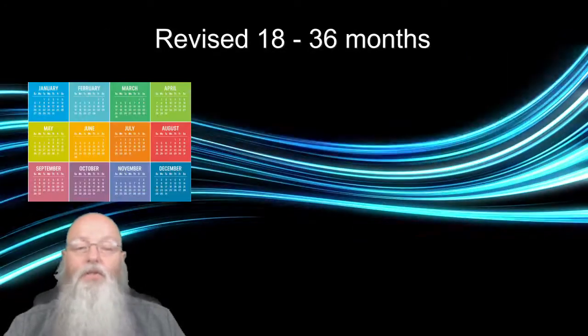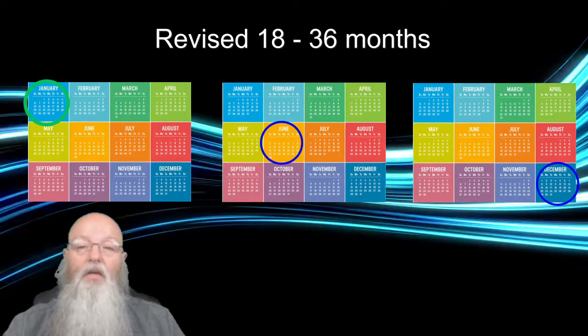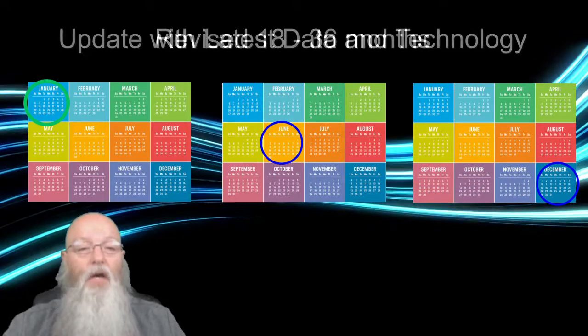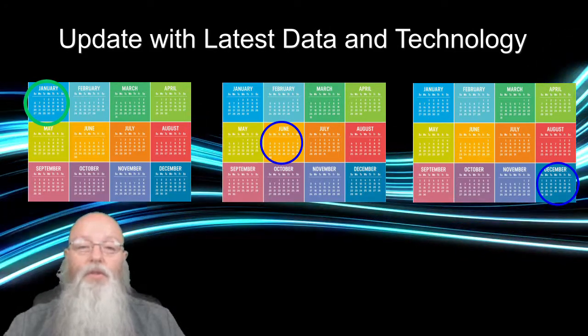The IPC standards are revised at intervals of about 18 to 36 months. The purpose of the revision is to update the standards with the latest criteria and technologies based on the best available data.